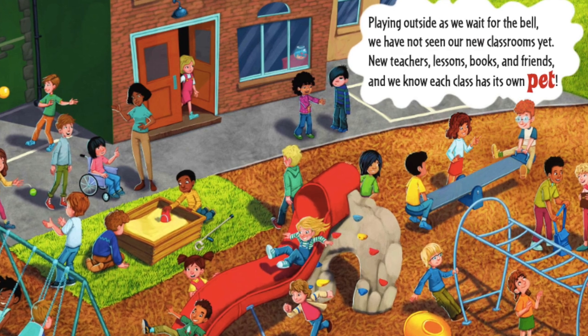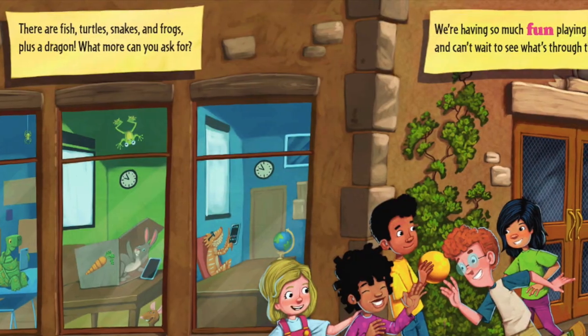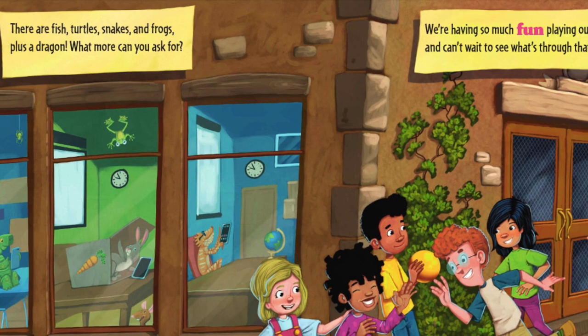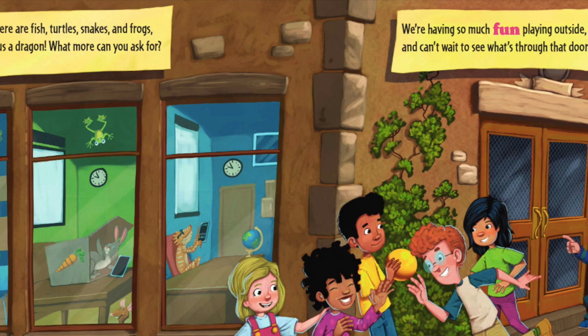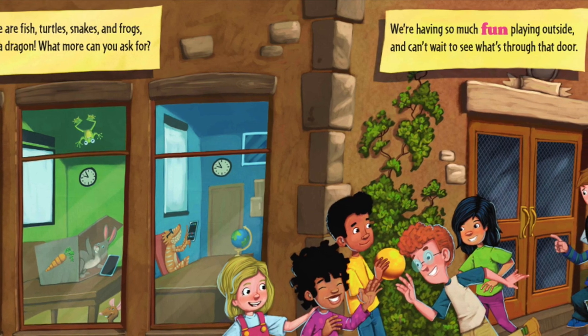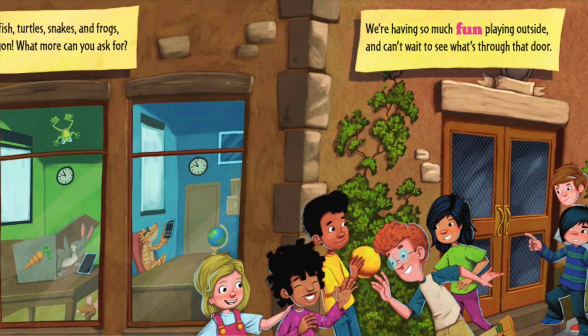And we know each class has its own pet. There are fish, turtles, snakes, and frogs — plus a dragon! What more can you ask for? We're having so much fun playing outside and can't wait to see what's through that door.